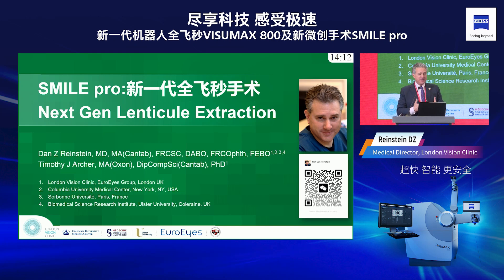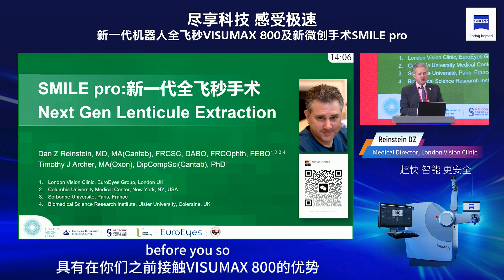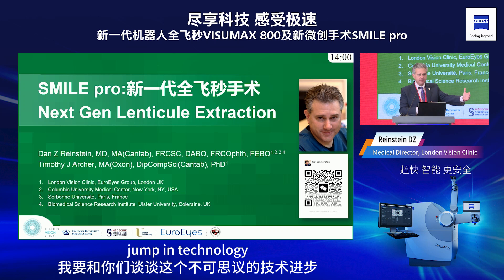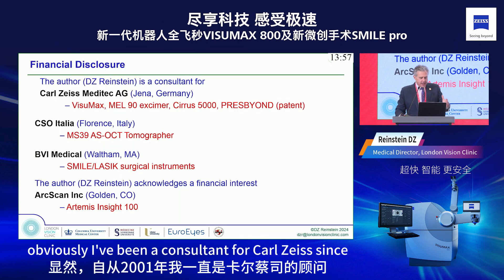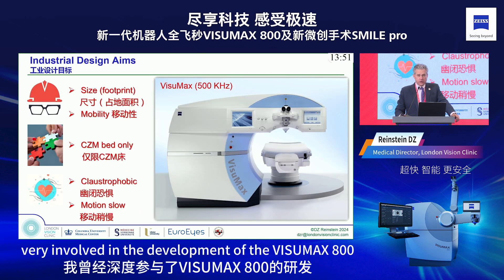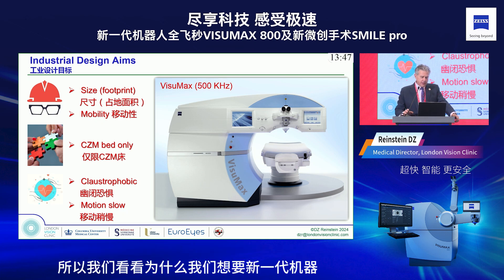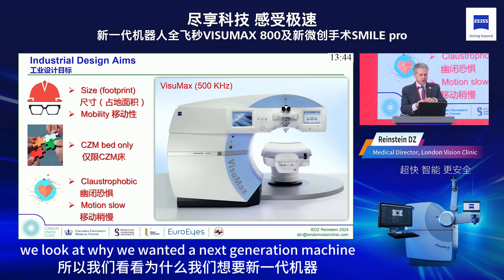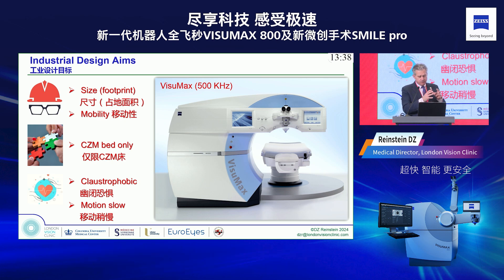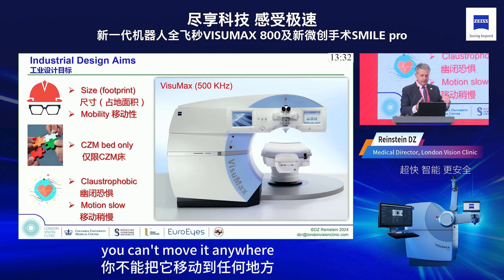I live in Europe so I have the advantage of having access to the VisuMax 800 before you, and I'm going to speak about this incredible jump in technology. I've been a developer with Carl Zeiss since 2001 and very involved in the development of the VisuMax 800. We looked at why we wanted a next-generation machine and examined the disadvantages of the VisuMax 500: it's a huge, static device you can't move anywhere.